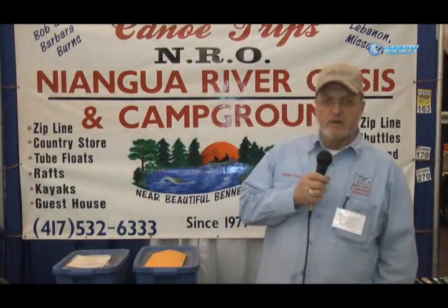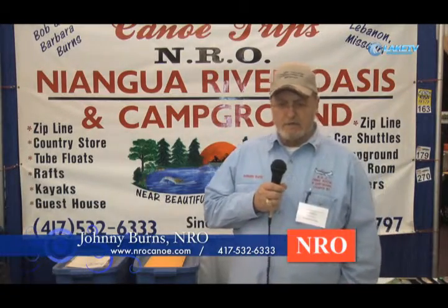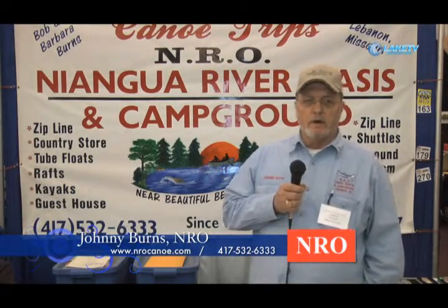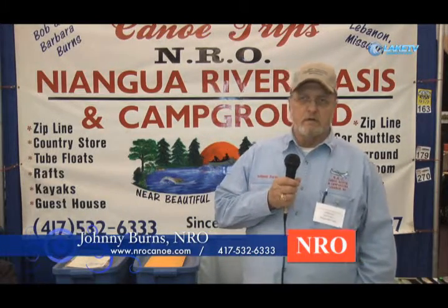I'm Johnny Burns, general manager at Niagara River Oasis down by Bennett Springs. We host several people there on the weekends. We have cabins, RV hookups, canoes, rafts, kayaks, and something new this year — we've added zip lines and we're pretty excited about them. There are four towers with a total of somewhere in the neighborhood of 3,300 to 3,500 feet of cable. It probably will not be open until May 1st to the public, but since we've had beautiful weather the contractor has really moved ahead of schedule. We may be able to move that up by maybe three weeks early.